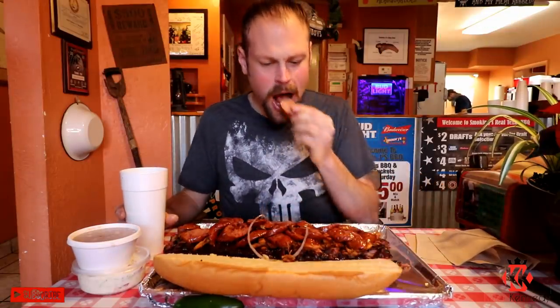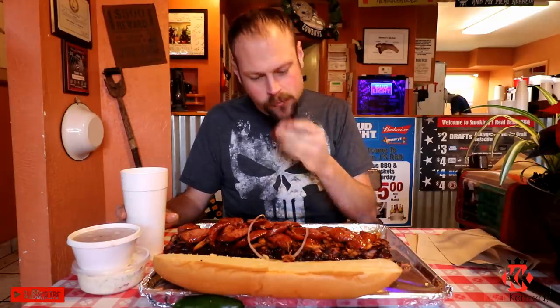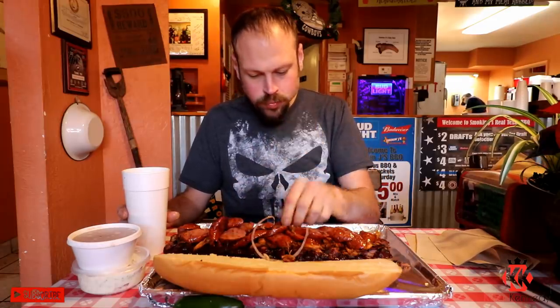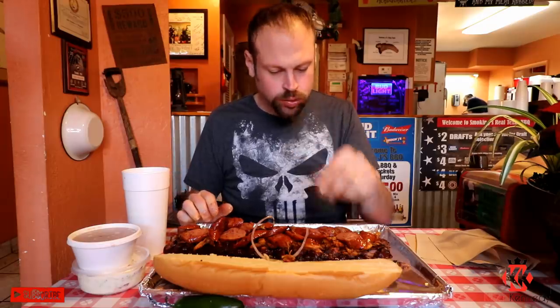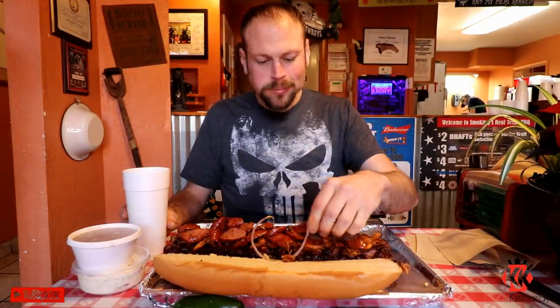Looks like a smoked kielbasa. Oh man, right there — that's good. It's like candy corn. Put that meat in your mouth, you won't ever stop. This sausage, oh my god.